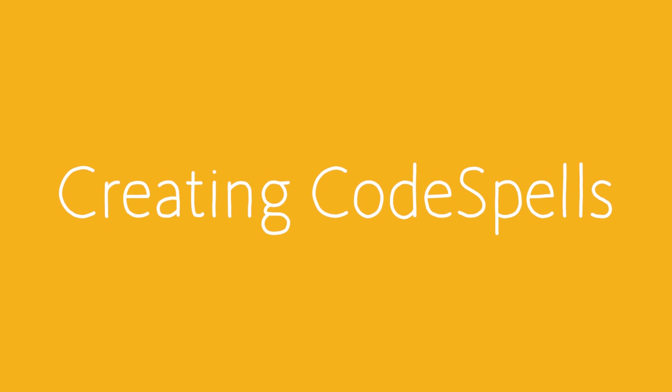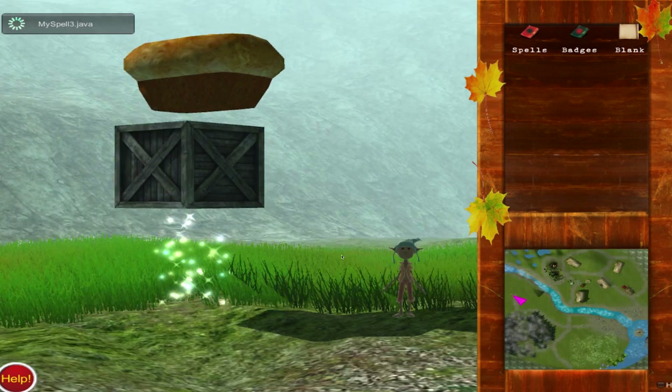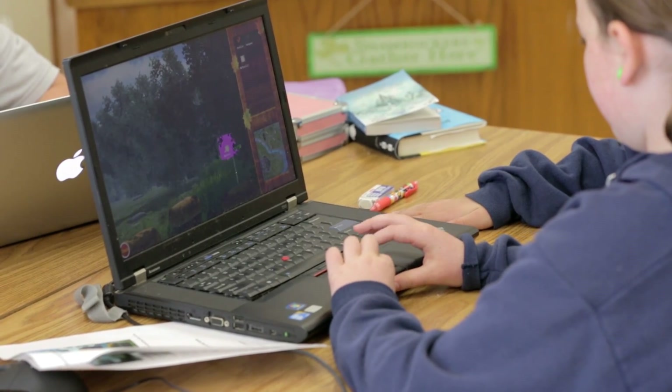So the first level of CodeSpells that we ever built was literally just this dark forest with one gnome, one crate, and one spell. And we actually tested it out. We had 40 middle school girls and we just kind of gave them tasks to do and said, try to get the crate to do this and try to get it to do that. So we started to understand how kids would interact with this.